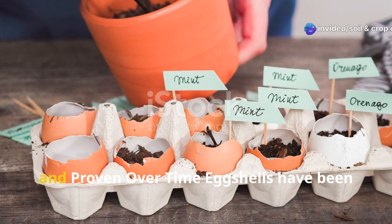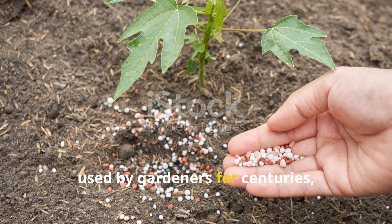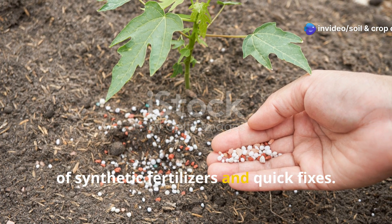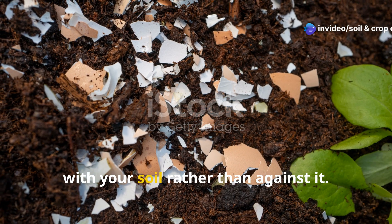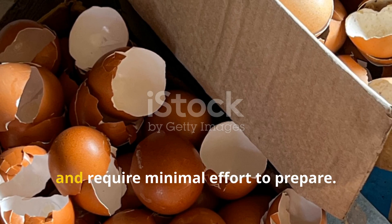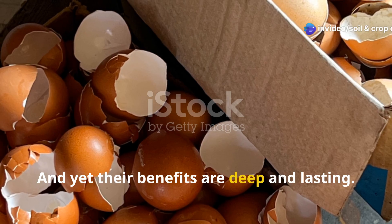Simple, sustainable, and proven. Over time, eggshells have been used by gardeners for centuries, but they've taken a backseat in the age of synthetic fertilizers and quick fixes. The truth is, nothing beats natural solutions that work with your soil rather than against it. Eggshells are free, readily available, and require minimal effort to prepare. And yet their benefits are deep and lasting.